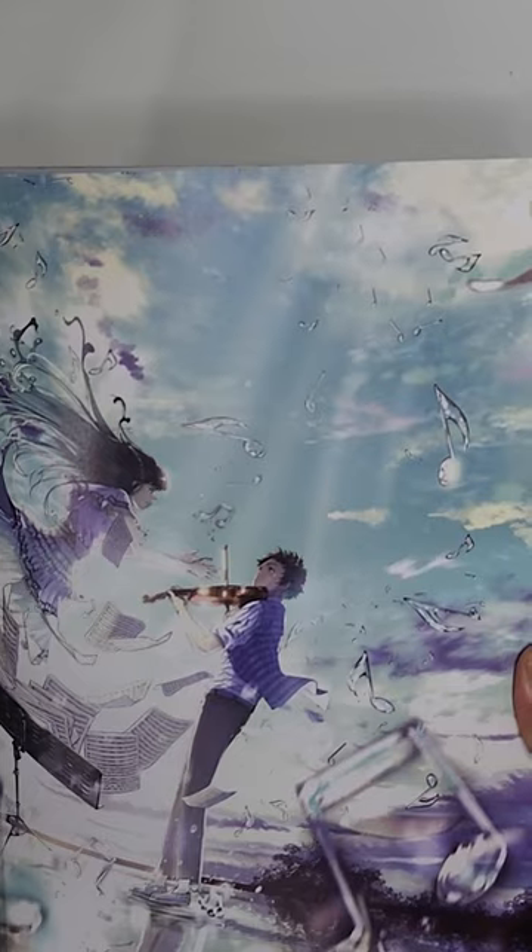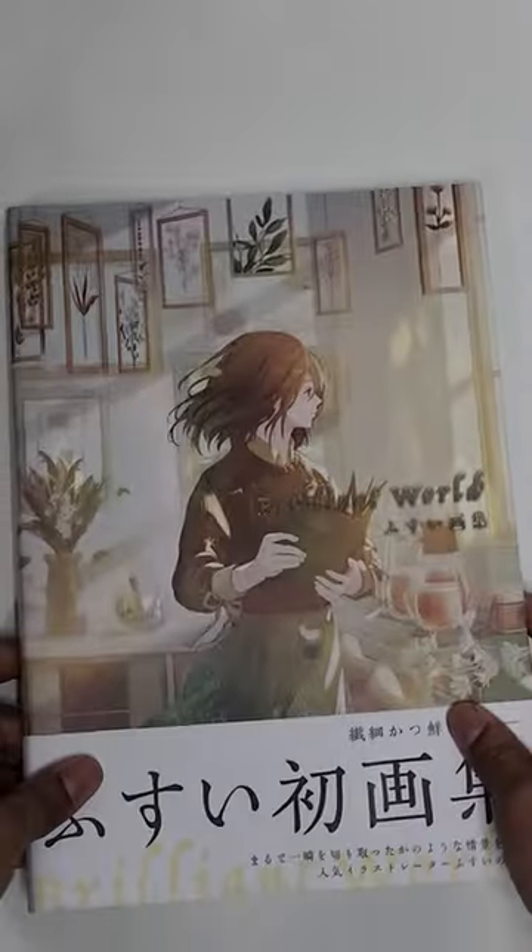Honestly, I think this is my favorite illustration in the entire book. So that was Brilliant World by Fusui — get the book and add it to the collection.